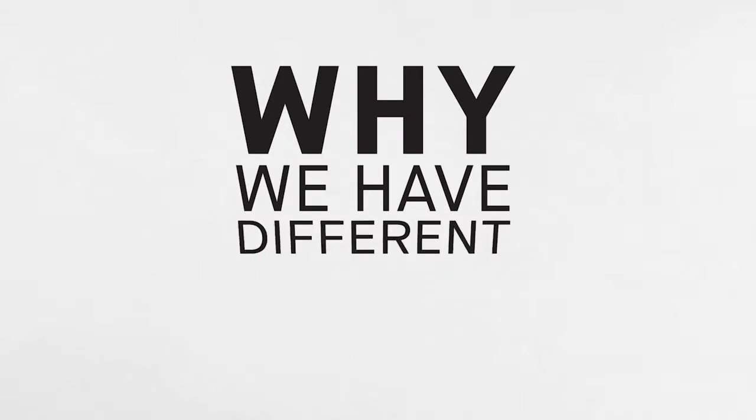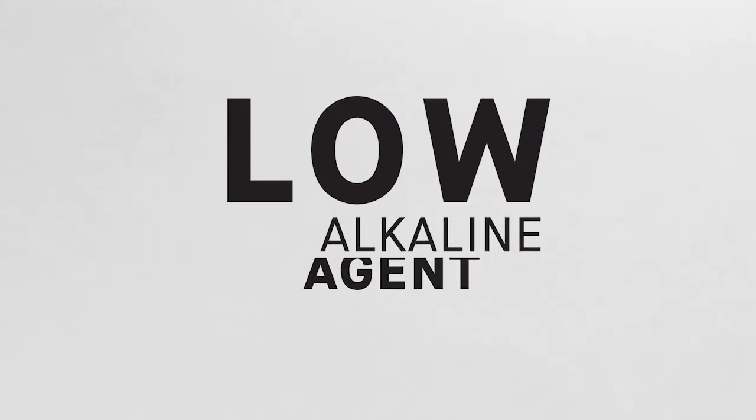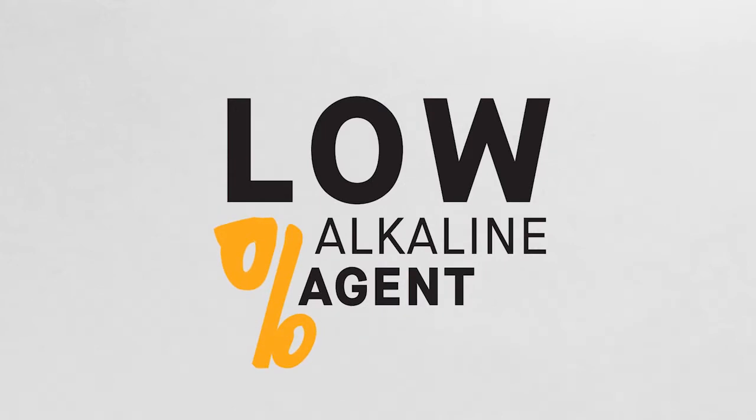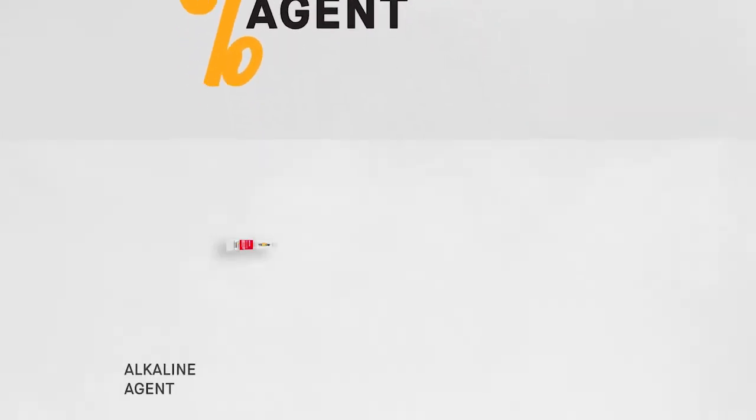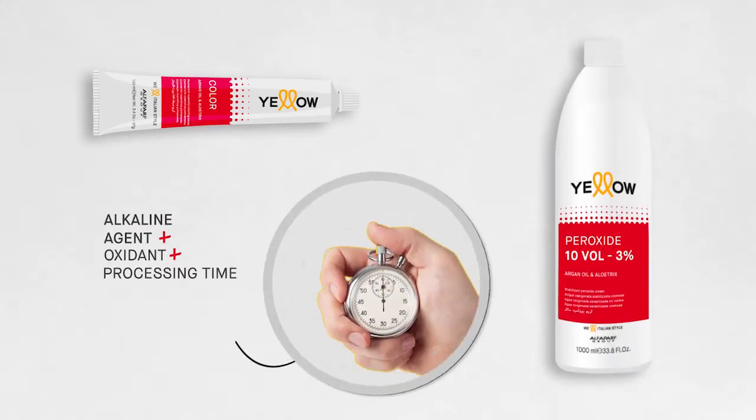Why do the Yellow series treatments have different processing times? The answer lies in its low percentage of alkaline agent. For a perfect result, remember the equation: alkaline agent plus oxidant plus processing time equals lightening.